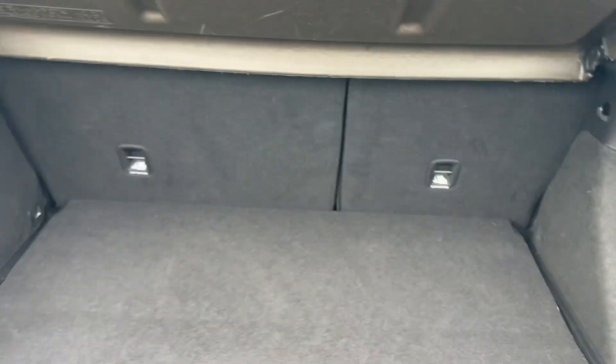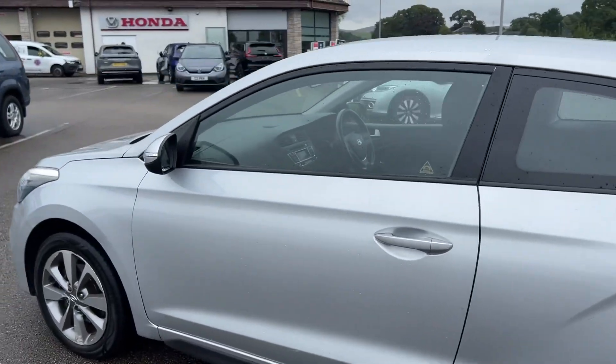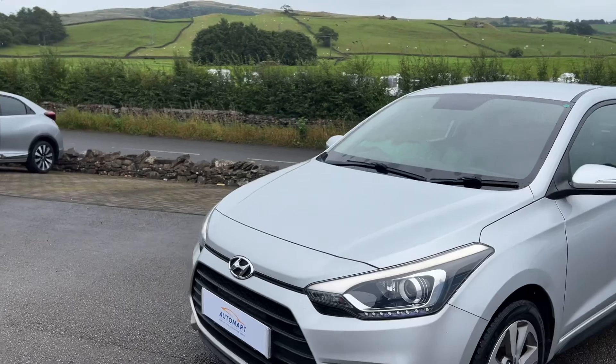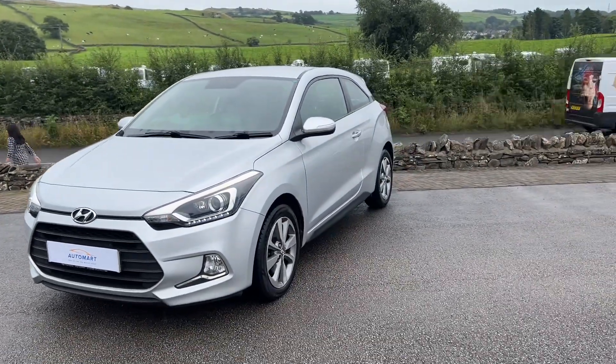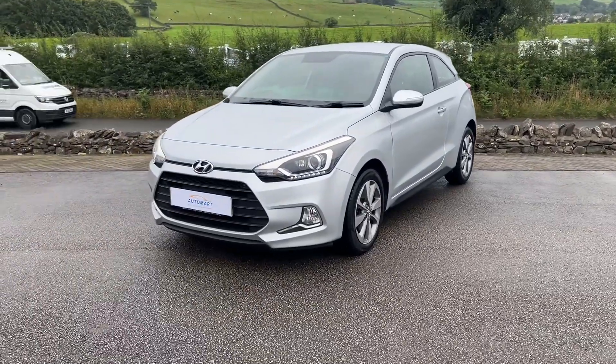It's very well looked after. All in all, a great vehicle — in the sleek silver it looks really nice too. It's been in for a service and a multi-point inspection at our workshop. If you've got any more questions about this i20 Coupe, please don't hesitate to contact us — we'll be very happy to help.